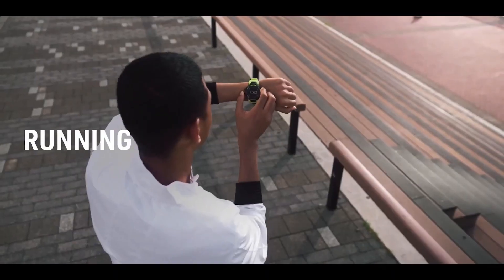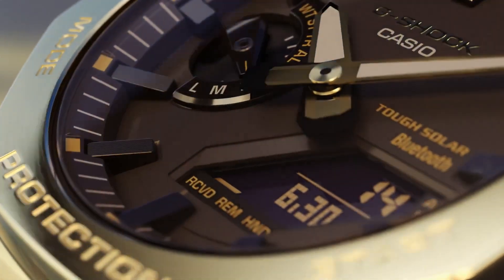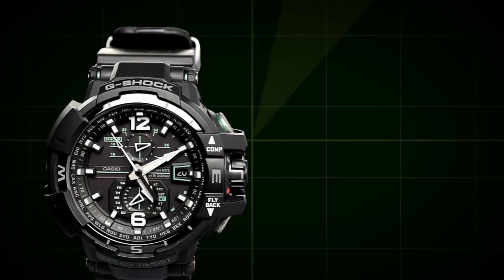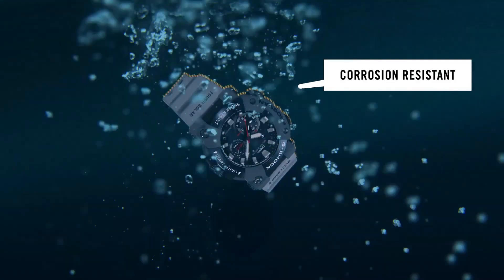Welcome to my channel Proper Watches. If you are looking for the best new Casio G-Shock watches based on specifications, you are in the right place. I included all the links in the video description below. Now, let's get started.